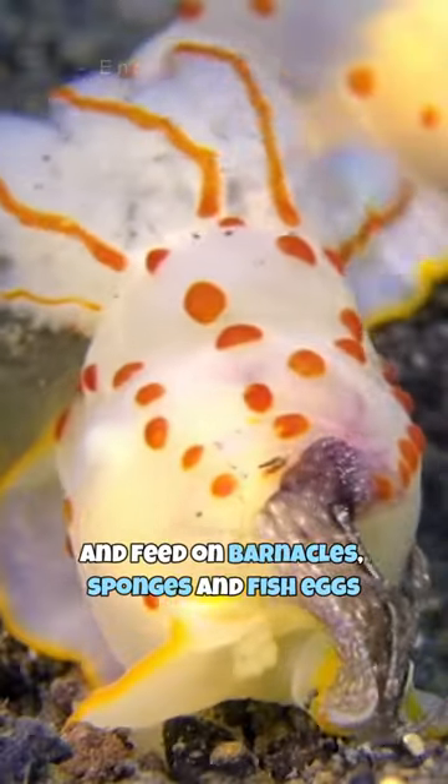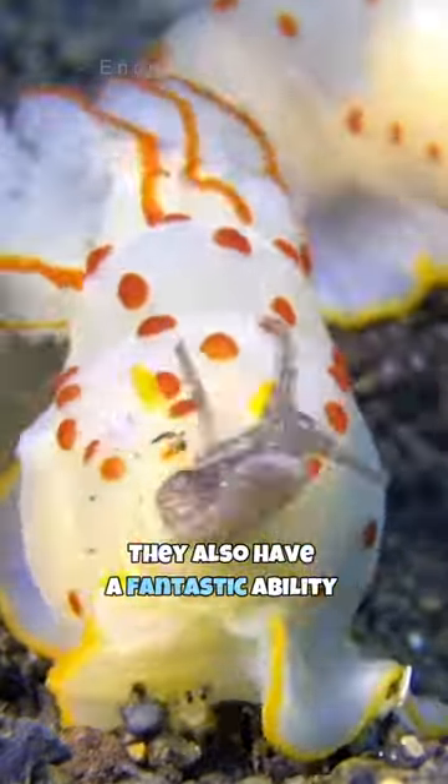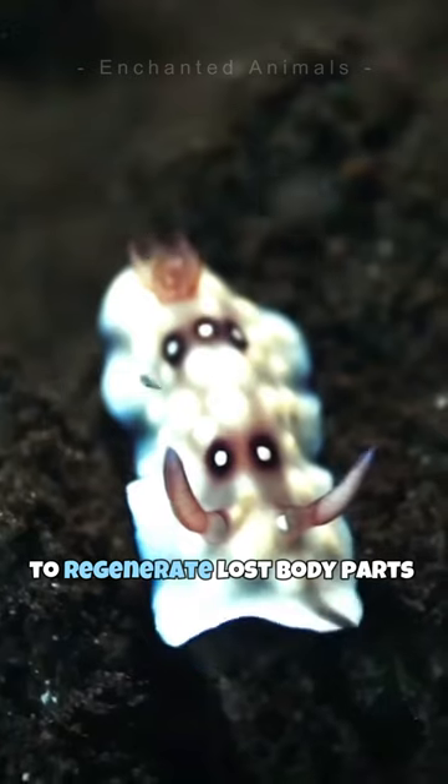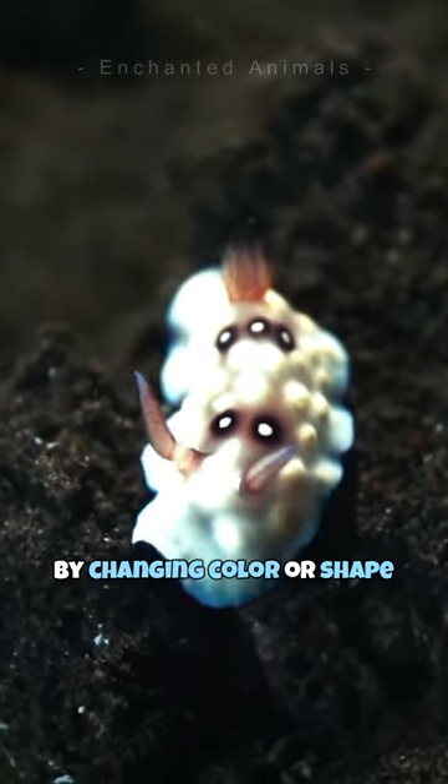They are carnivores and feed on barnacles, sponges, and fish eggs. They also have a fantastic ability to regenerate lost body parts and can even adapt to their environment by changing color or shape.